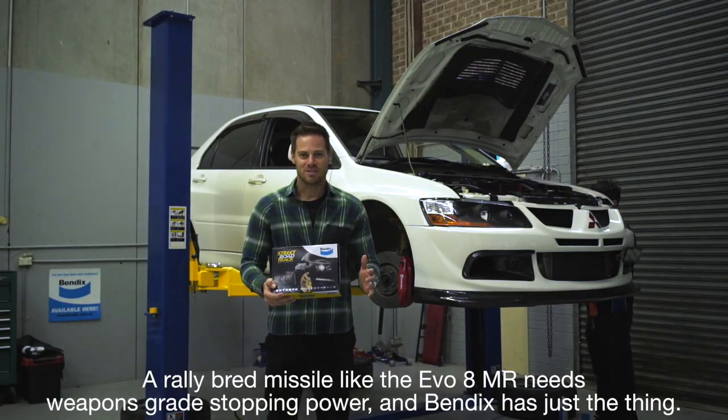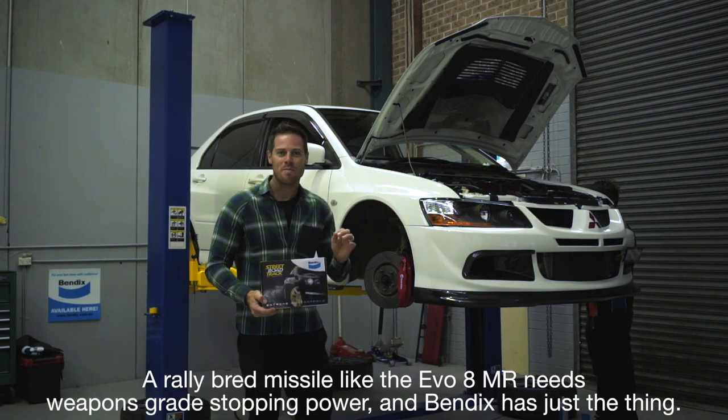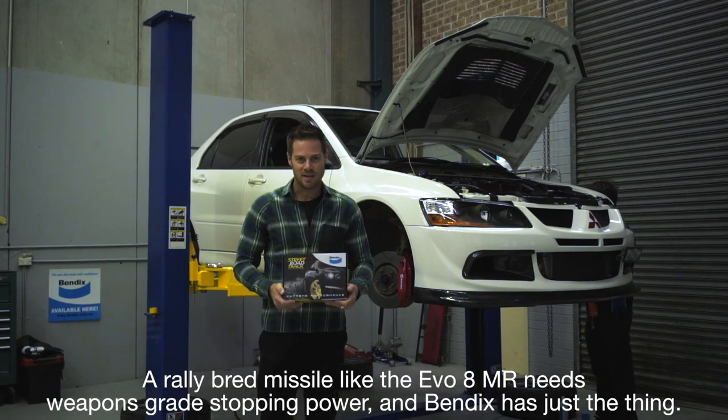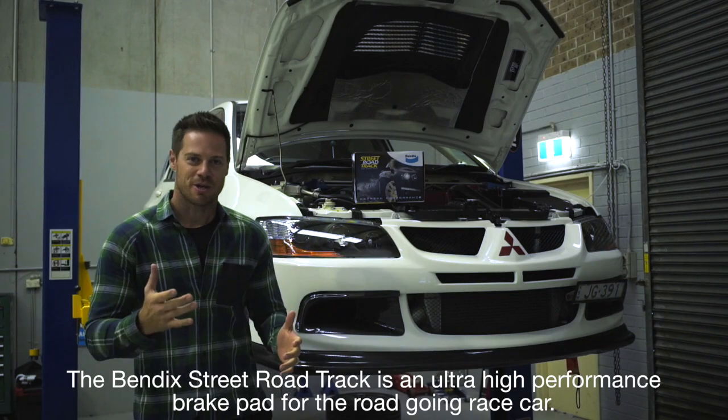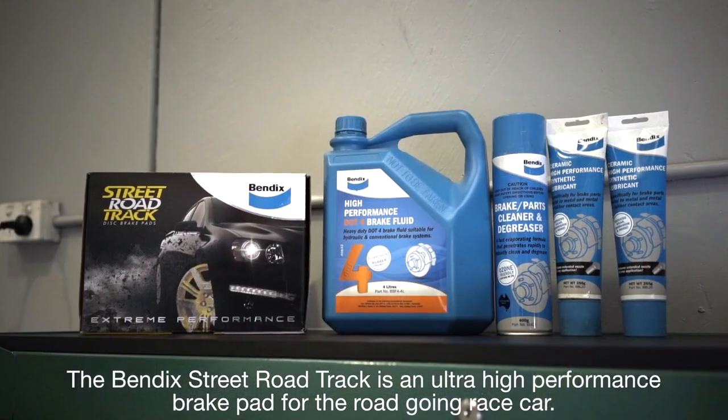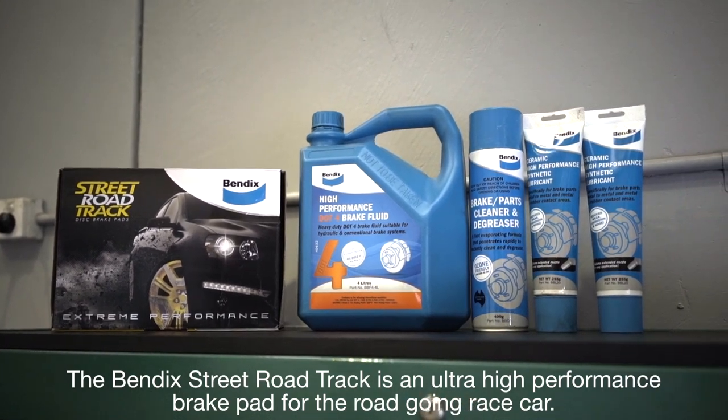A rally-bred missile like the Evo 8MR needs weapons-grade stopping power, and Bendix has just the thing. Meet the Street Road Track Pad.